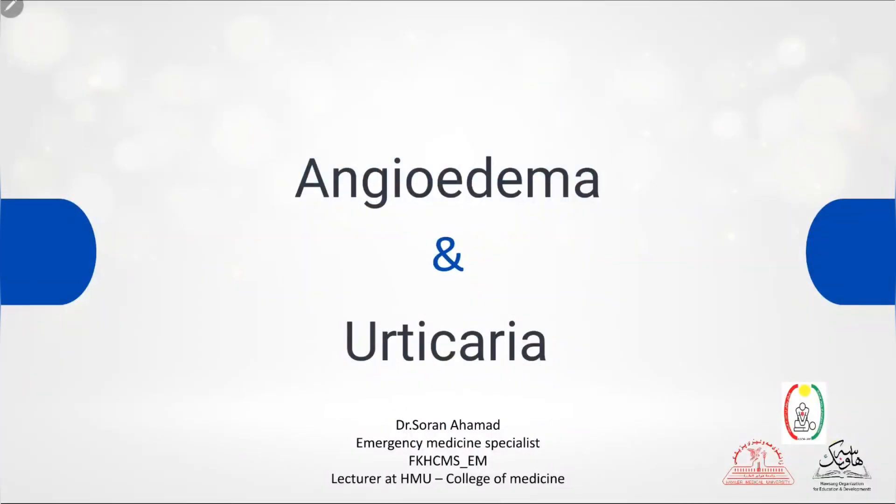Welcome everybody. As a continuation of the lecture about anaphylaxis, we have to talk about less severe forms of allergic reactions that come to the emergency department most commonly — urticaria and angioedema.